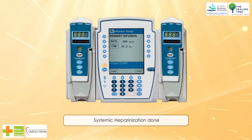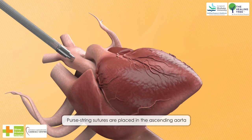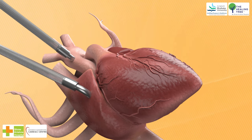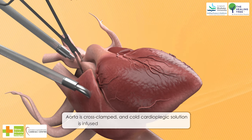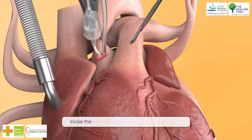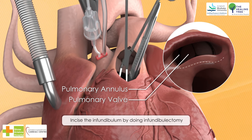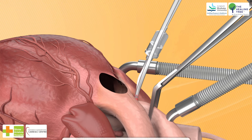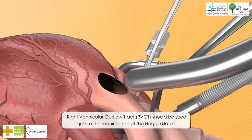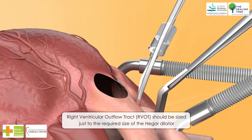4. Systemic heparinization done. 5. Purse-string sutures are placed in the ascending aorta for arterial cannulation and either bicaval cannulation or right atrial single cannula. 6. Aorta is cross-clamped and cold cardioplegic solution is infused, either crystalloid or blood cardioplegia. 7. Incise the infundibulum by performing infundibulectomy. 8. Pulmonary annulus and valve should be preserved. 9. Right ventricular outflow tract (RVOT) should be sized to the required size of the Hegar dilator to prevent pulmonary flooding and right ventricle distension due to excessive pulmonary regurgitation.